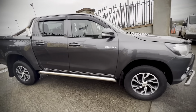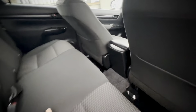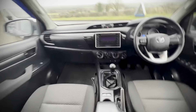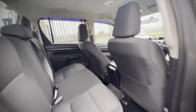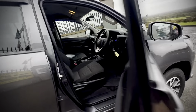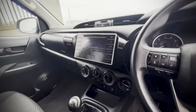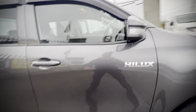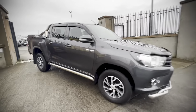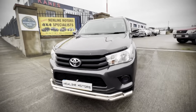This vehicle will be sold fully serviced, tested, with a year's warranty — anything it needs it will get. You have a cloth interior, a multifunction steering wheel, Bluetooth, everything in good condition with full service history, spare keys, the lot — ready to be worked, ready for luxury, ready for whatever you need it for.